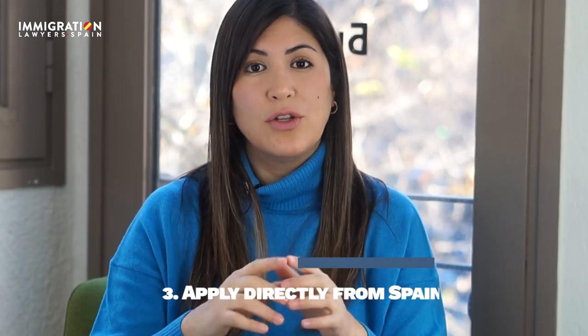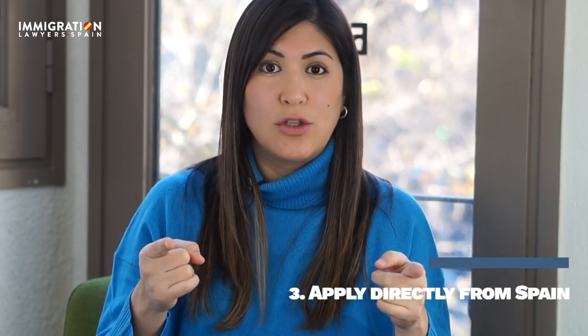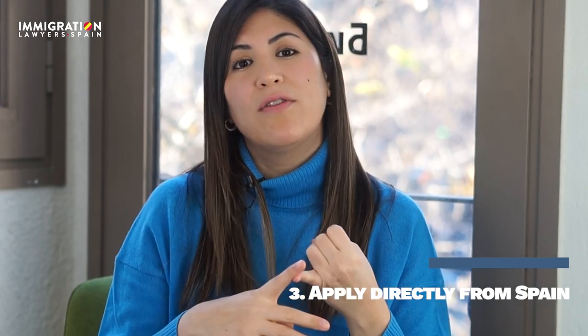The third advantage: the student visa can be applied for from the Spanish consulate in the country of origin, or from Spain within your first 60 days of entry into the Schengen area. This will be verified with the entry stamps in the passport, boarding pass, etc. The fourth advantage — and the most important — keep this in mind.